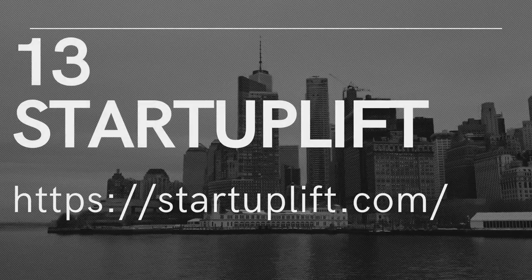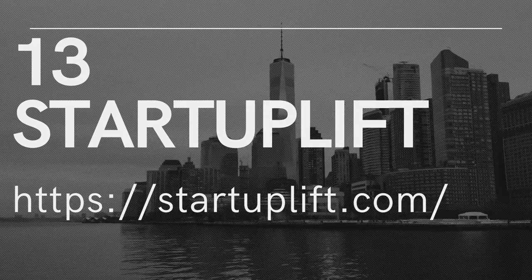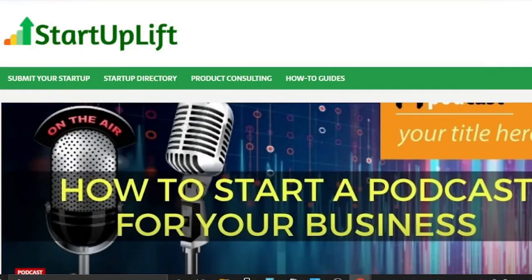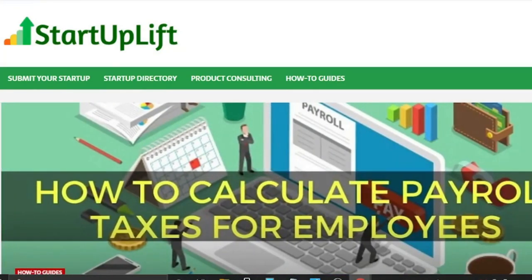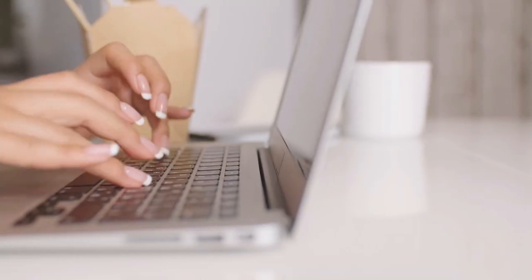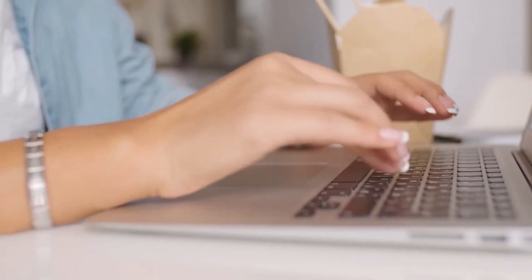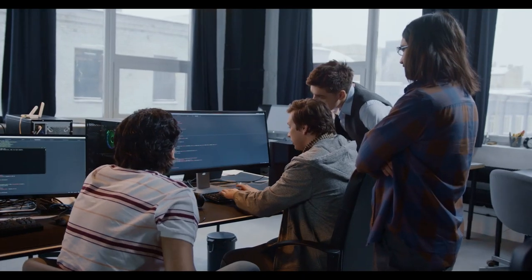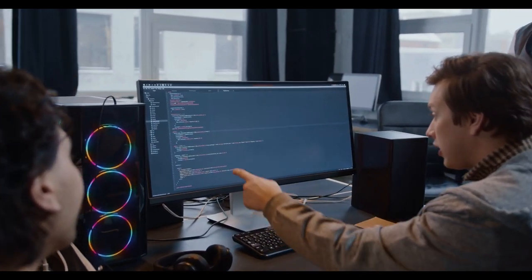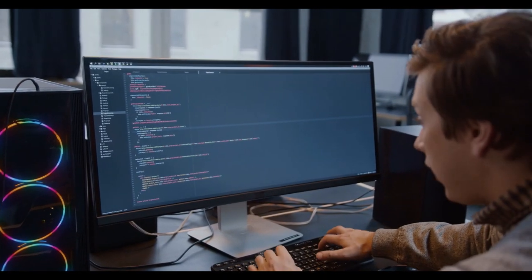13. StartUplift. StartUplift is fairly basic in that each test is worth $5 regardless of how long it takes, which is usually quite short. You can take up to five tests every day, and all of them are written, so it's ideal for anyone who isn't comfortable speaking or being recorded. Signing up for as many of the sites on this list as you wish and then going through the setup process is all it takes to become a paid tester. There are no specific criteria for becoming a website tester, because these organizations encourage all types of people to contribute, reflecting the idea that their site will be used by a wide spectrum of people.